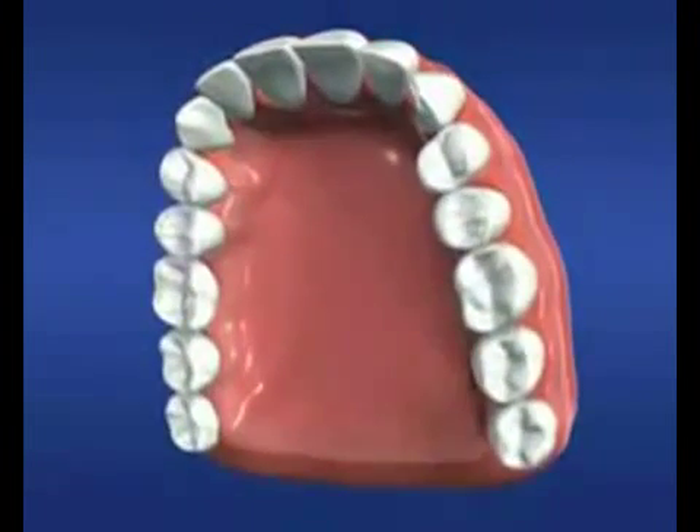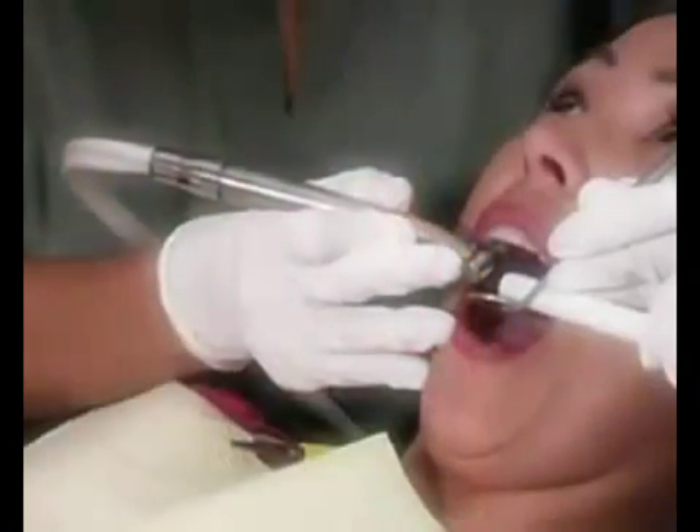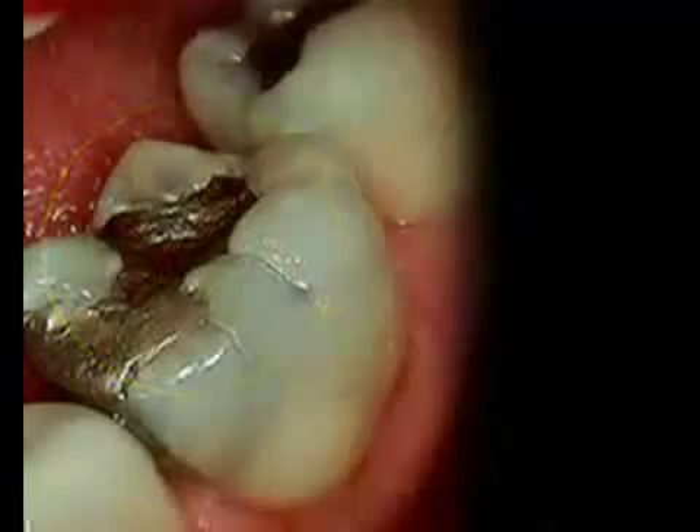For hundreds of years, dental fillings have been used to restore teeth. Dental fillings are placed in teeth where a dentist has had to remove tooth structure due to decay or fracture.